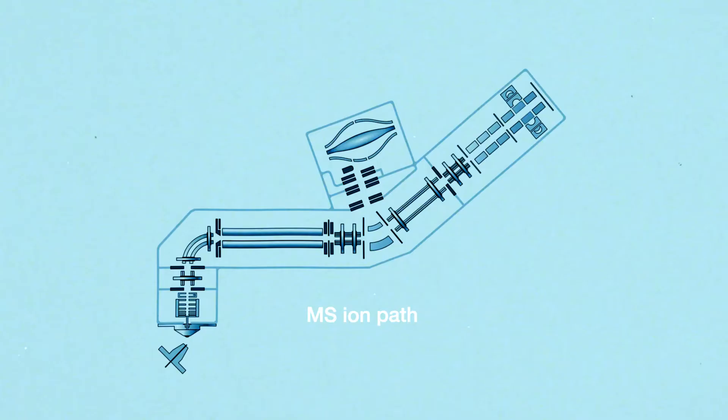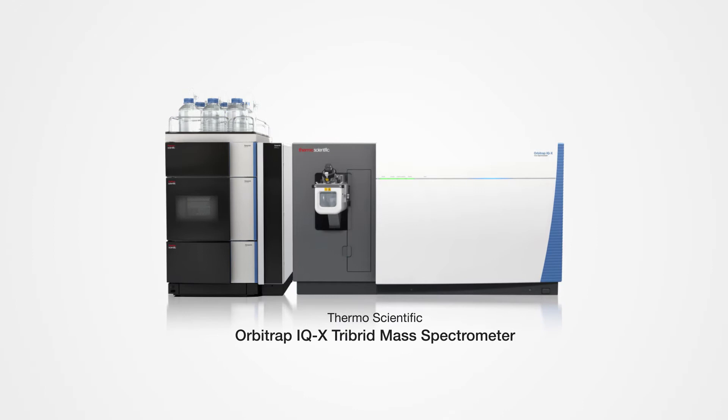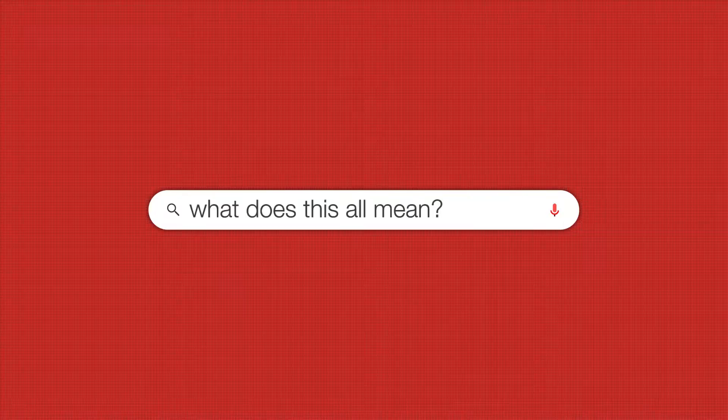Building on proven LCMS tribrid architecture, which has facilitated thousands of publications, we've combined three mass analyzers: a high-resolution quadrupole mass filter, an orbitrap mass analyzer, and a linear ion trap — meaning you can easily build comprehensive, high-resolution, accurate-mass MSN spectral libraries.